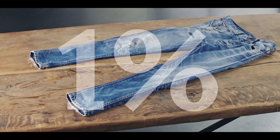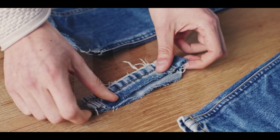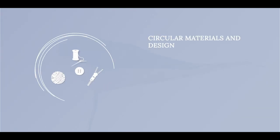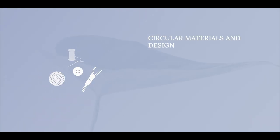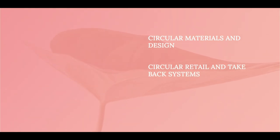But still, only 1% of all textiles are recycled this way because of three core challenges. First, fashion needs to be designed for recyclability. Second, consumers need to return clothes to the correct channel.